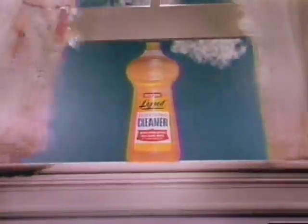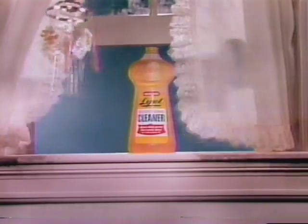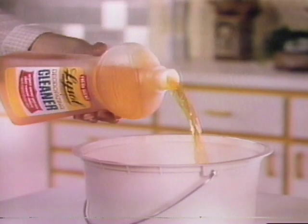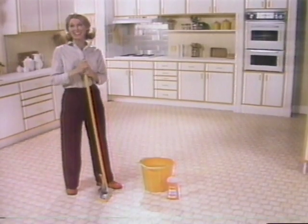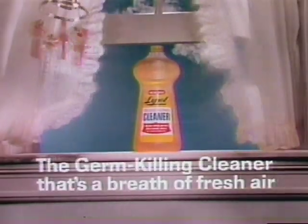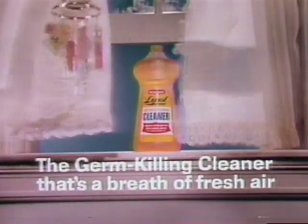Know what I found? The germ-killing cleaner that's a breath of fresh air — Lysol Deodorizing Cleaner. Lysol destroys odors while it cleans because it kills the germs that cause them. Lysol cuts through grease and cuts out greasy smells, cleans up dirt and clears out dirty odors. Leaves my kitchen smelling like a breath of fresh air. Try Lysol Deodorizing Cleaner.